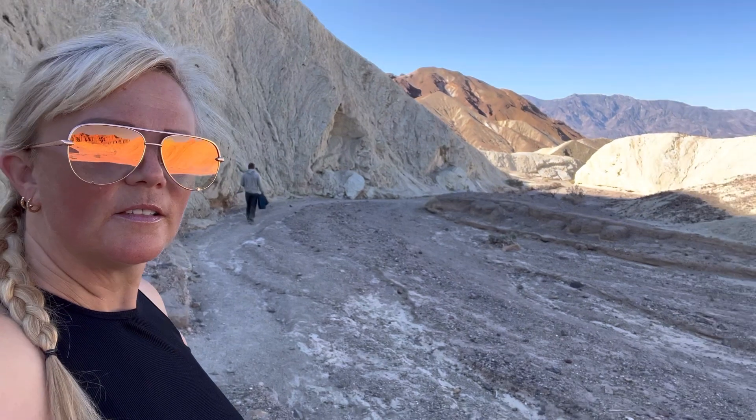I was heading out around the loop, but it's really pretty. It's gotten quite a bit warmer, but real pretty.